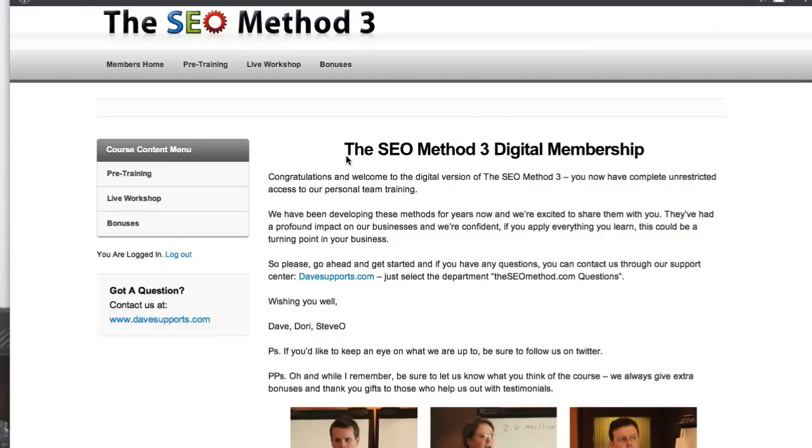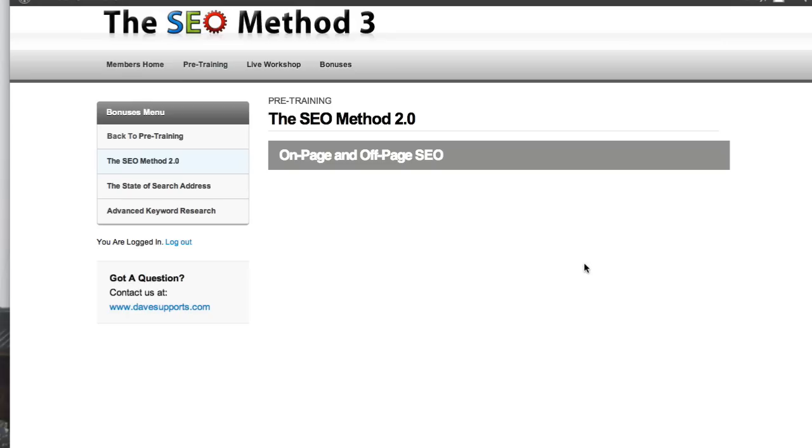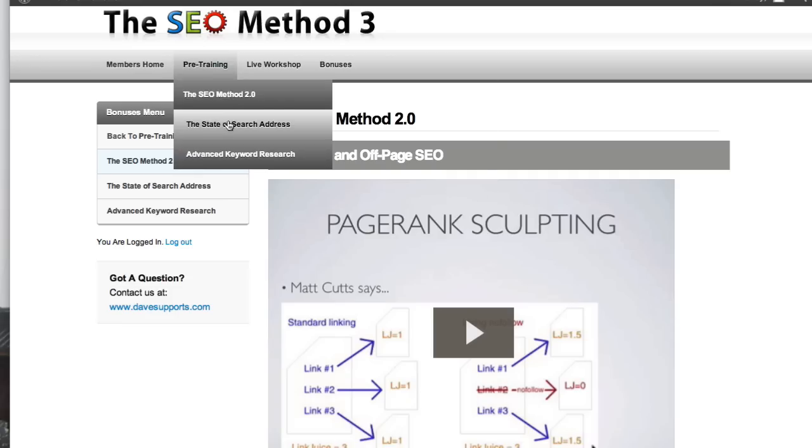Anyway, this is inside the members area just so you can see what it looks like. It's looking pretty cool. Up the top we've got some pre-training material. Whenever I run a workshop I always only cover the material once — very rarely do I run a workshop more than once. Each time I release new bits of content we like to record it and turn it into a home study course. For that reason I strongly recommend that people go through SEO Method 2 before going through SEO Method 3. Of course that's included here — you can see our on-page optimisation with the live workshop. All of the previous SEO Method 2 is included inside SEO Method 3 just to make sure you're up to speed.